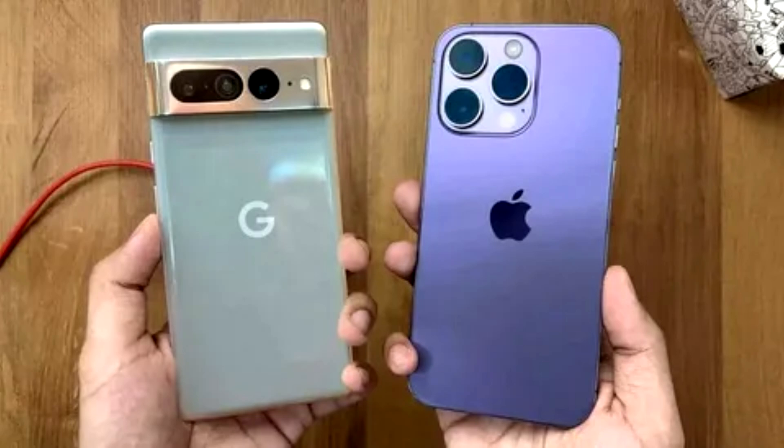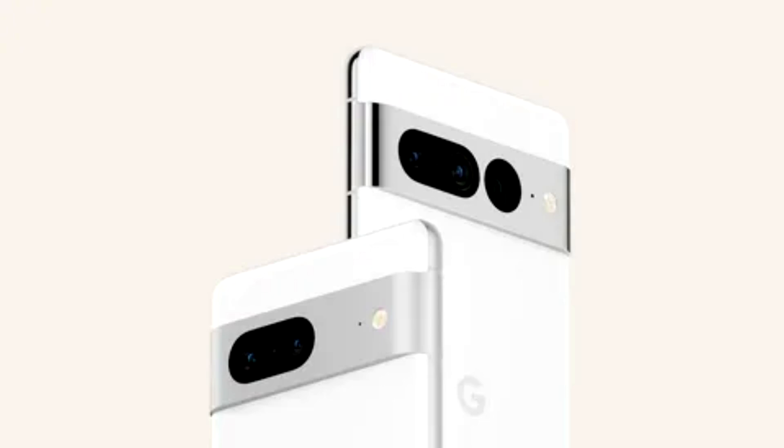Pixel 7 Pro has a 6.7-inch immersive display, a beautiful polished aluminum frame, and a camera bar that's perfectly complemented by three color options: Snow, Obsidian, and a new Hazel color.